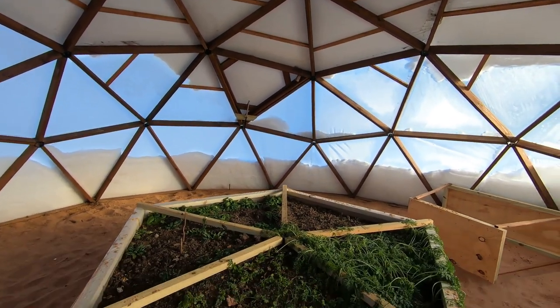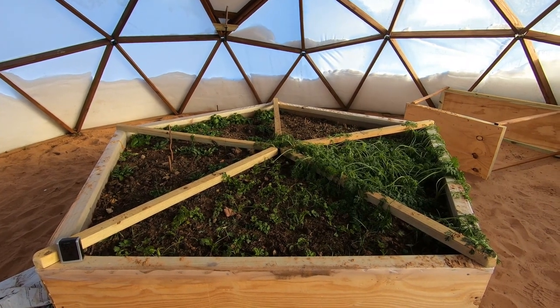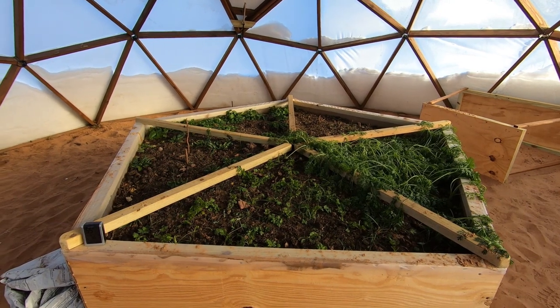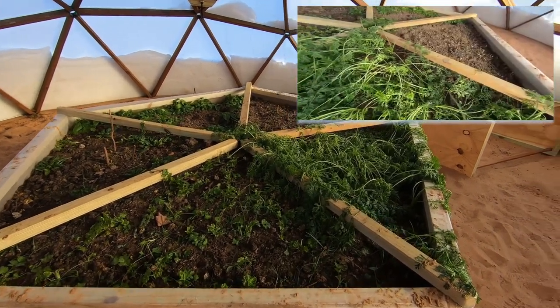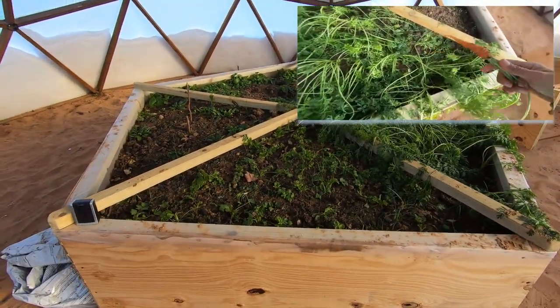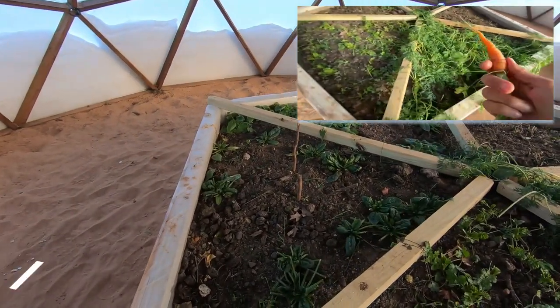Things are actually green in here — it's pretty incredible. I thought they'd be completely destroyed, burnt, laying on the ground, but it looks like they're partially alive. These are actually the carrots over here, we have cilantro here, and this is spinach.